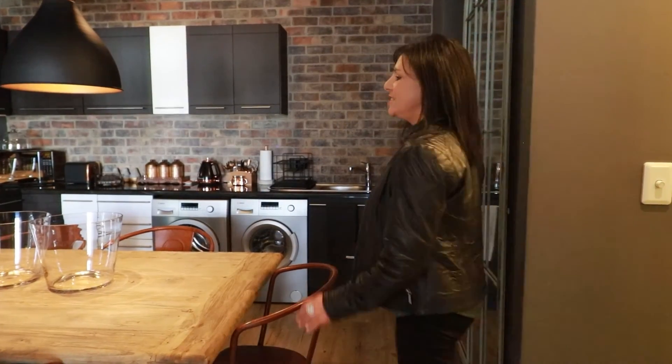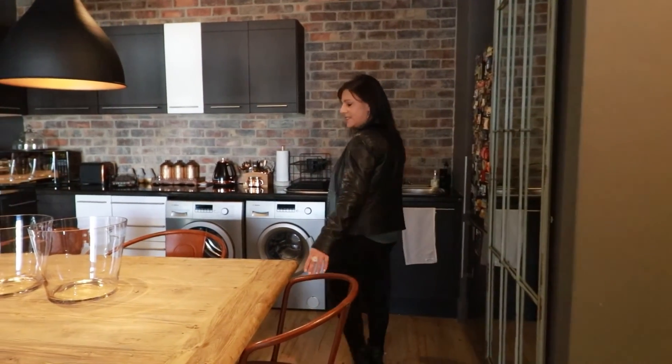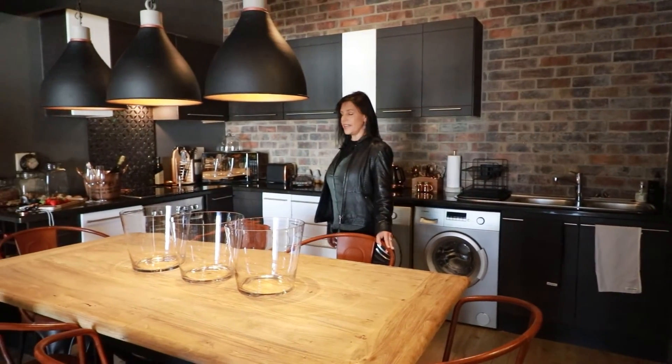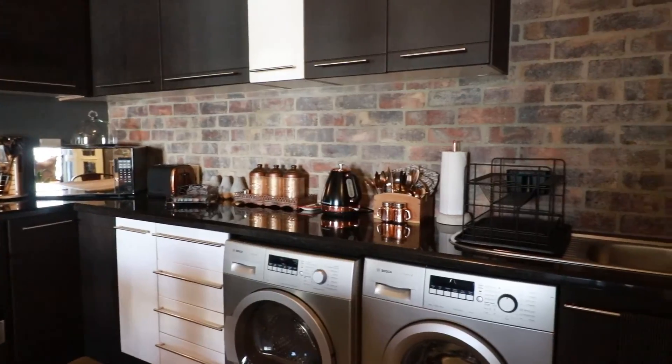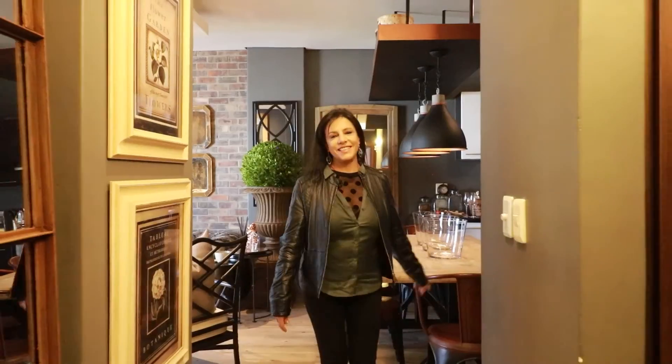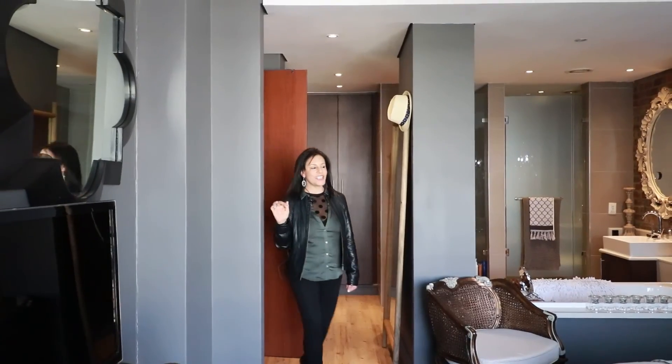The kitchen is open plan with a gorgeous solid wood six-seater dining room table that can accommodate up to eight guests. All the appliances are included. When investing in an apartment at Bedford Square, you are buying into the lifestyle, security, and convenience of the upmarket mall below.